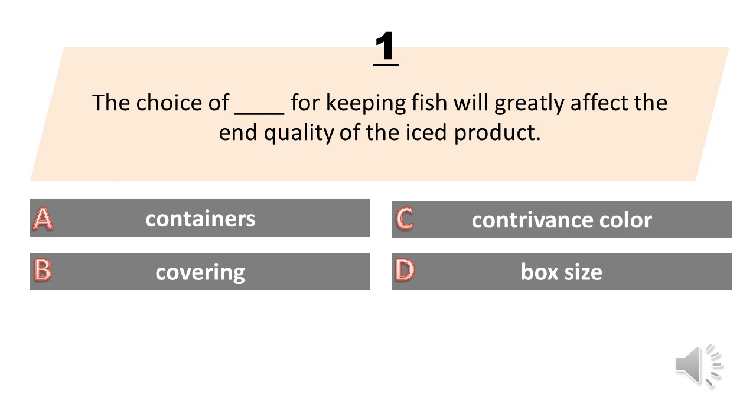The choice of blank for keeping fish will greatly affect the end quality of the ice product. A. Containers. B. Covering. C. Contrivance color. D. Box size. The answer is A. Containers.